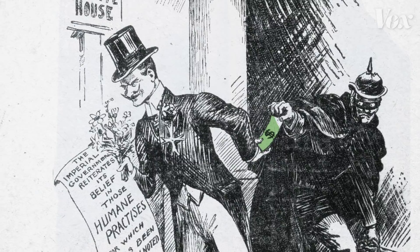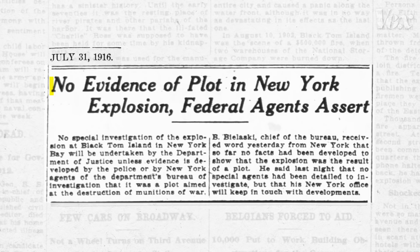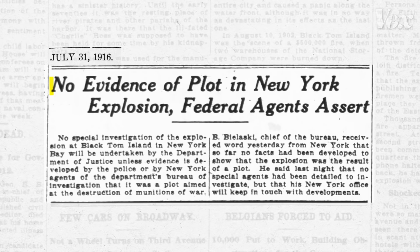What attracted Coleman to this story was the spy ring itself. Black Tom is the signature attack of the campaign, but the amazing spy network that German diplomats set up and operated for years inside the U.S. is what's most striking. It could only have happened in a pre-modern America that didn't record everything and keep tabs on everyone the way it does today.